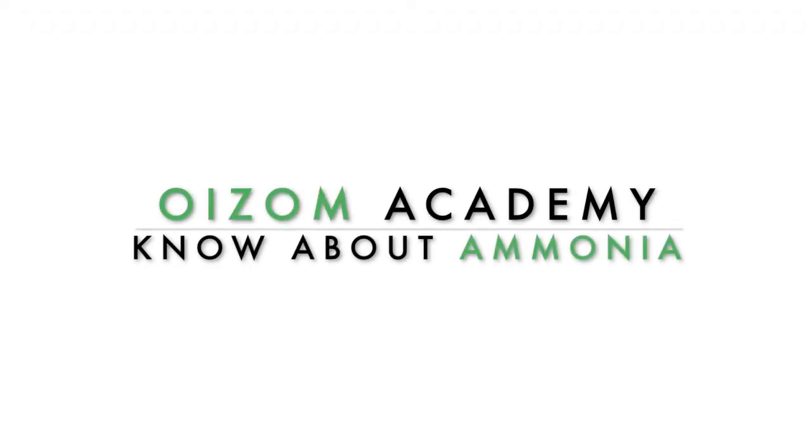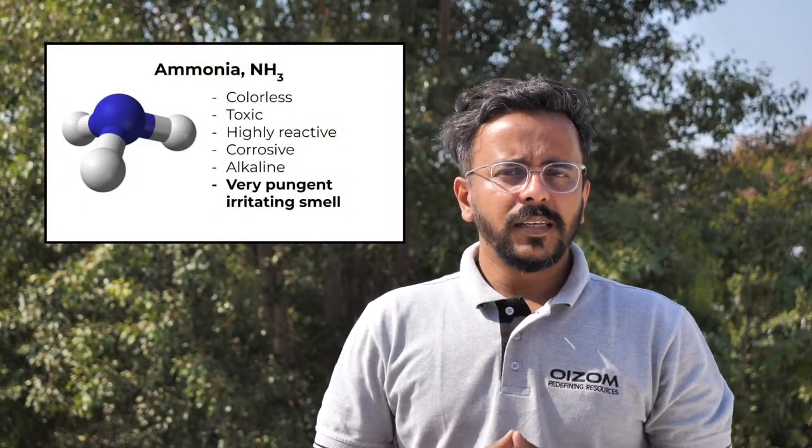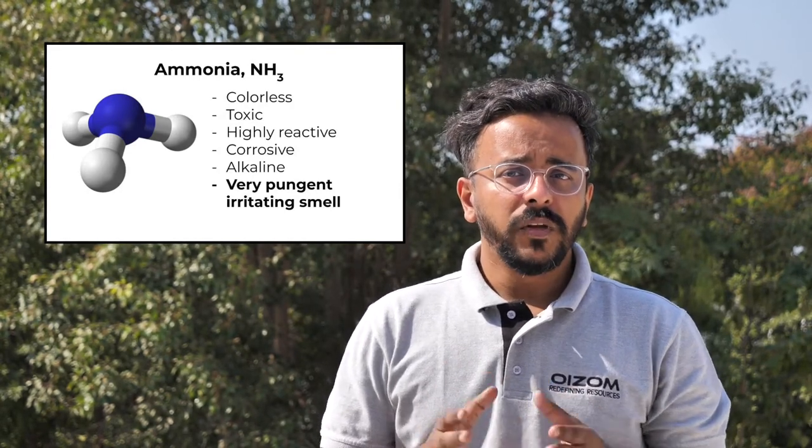Welcome to Oizom Academy. Let's begin with all you need to know about ammonia. Ammonia is a colorless gas at room temperature with a very pungent, irritating smell detectable at 25 ppm, consisting of one nitrogen atom bonded to three hydrogen atoms.